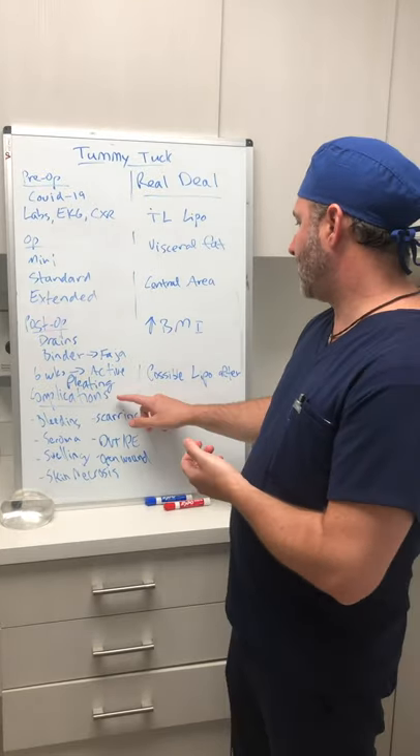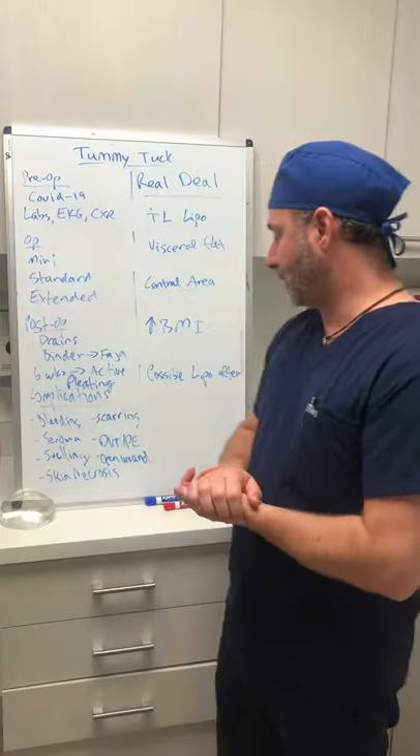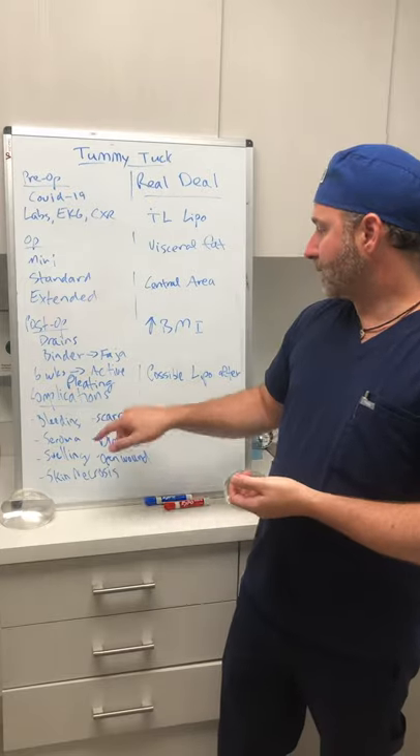Now let's touch upon the complications. What are the potential complications from the tummy tuck? Any surgery where you're making a big incision and doing a lot of undermining has potential for bleeding. That's why we always check your coag to make sure it's normal, and we're very careful to cauterize all the little vessels as we move along. Scarring — there are people that have a tendency to keloid or hypertrophic scar. We've got to be very careful, we've got to be on top of that scar, doing the scar creams, the silagen, and if need be, the steroid injections.